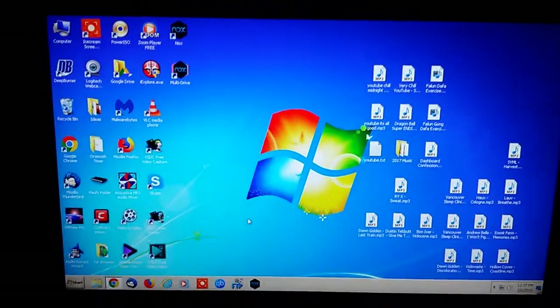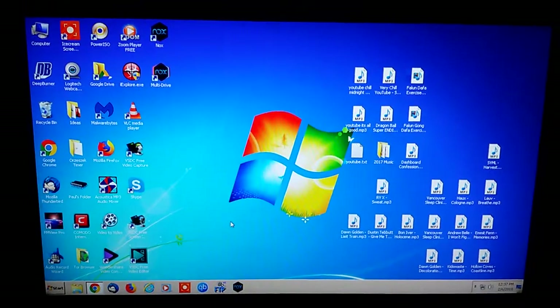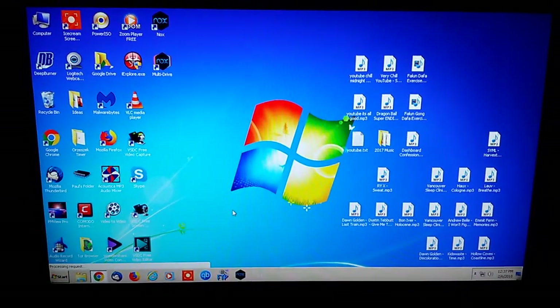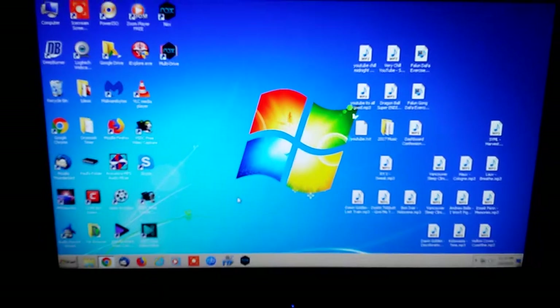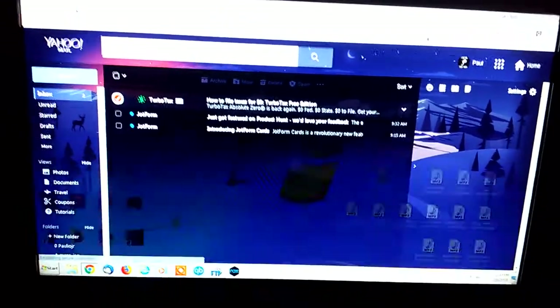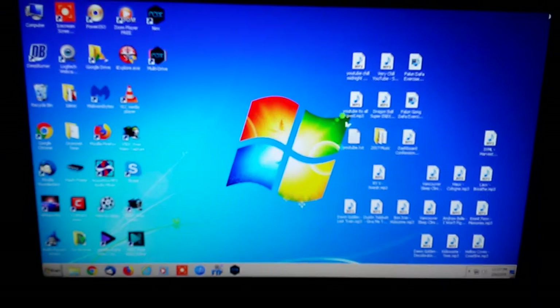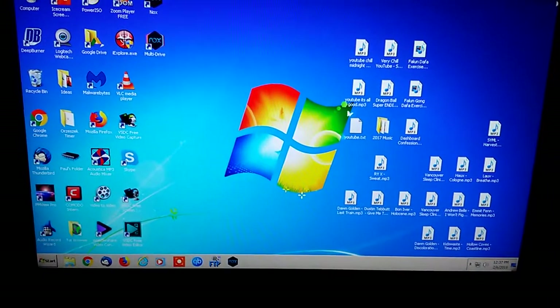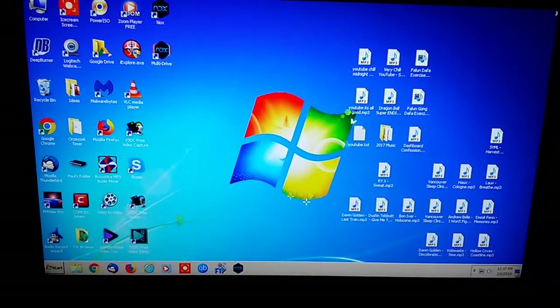We're just seeing how long it takes to actually be able to open up a program, as it's loading background services and programs. As soon as Chrome is actually open — there we go — one minute 45 seconds and done. So one minute and 45 seconds to be able to open up a program in Windows 7.